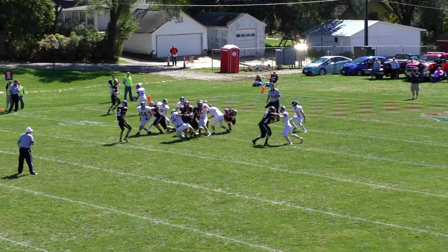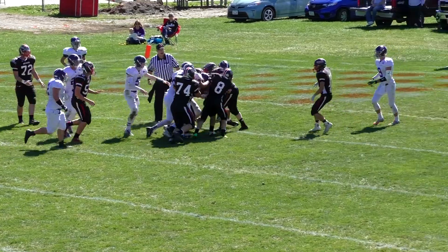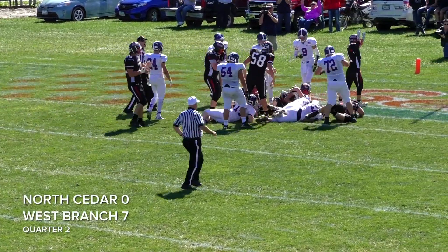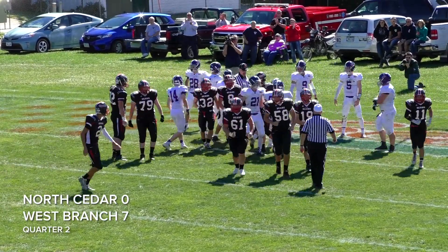North Cedar showing blitz. They're going to hand it off to Lenok. And he greets a wall of white jerseys. Trying to fight his way forward. Still going backwards. Fighting his way — rugby scrum — into the end zone. Touchdown Bears! Holy Toledo.